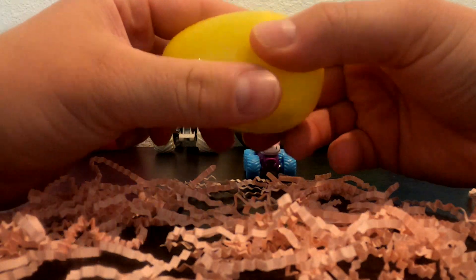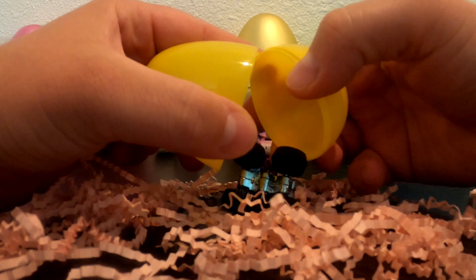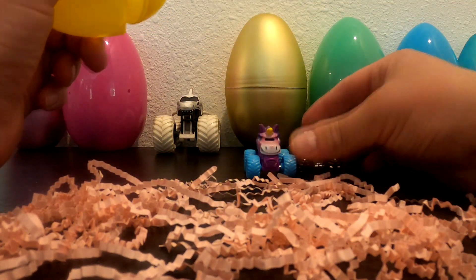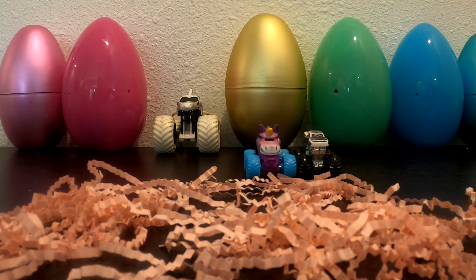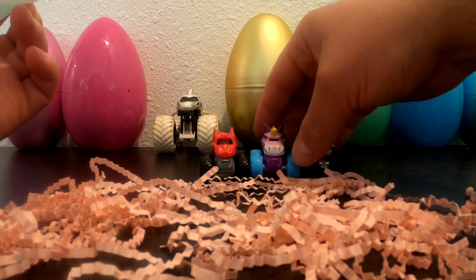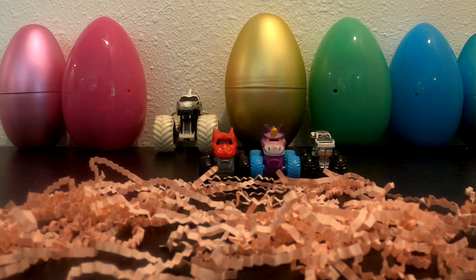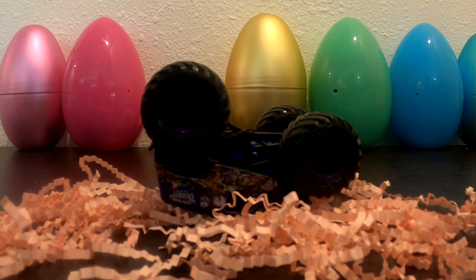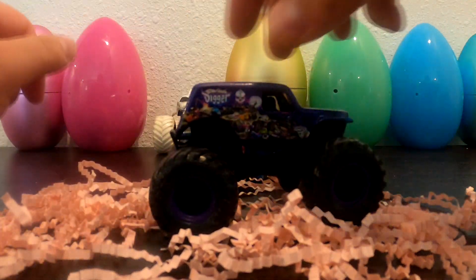Who do you think is inside this yellow wave? Oh, it's Hooligan. Oh check it out — it's dragging the light. Let's open this big pink one. Oh, it's upside down. Oh, it's Son of a Digger!